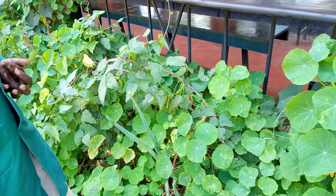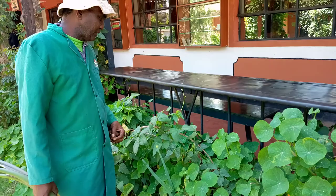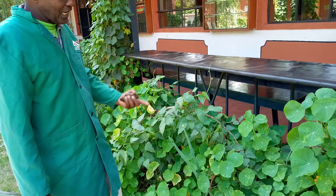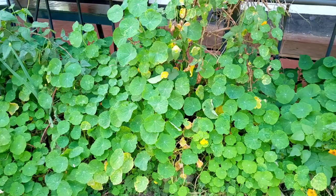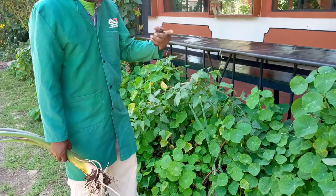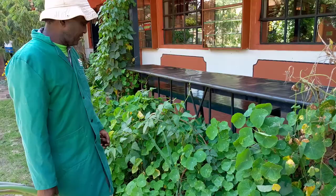So many problems occur in our daily farming practices — water shortage is a problem, soil erosion is a problem. Nasturtium also helps in regulating soil temperatures and adding organic matter to the soil because of its large biomass. Because of that biomass, it is also able to clean the air — carbon emissions can be mitigated by growing Nasturtium plants. This is one plant that we should encourage people to grow.